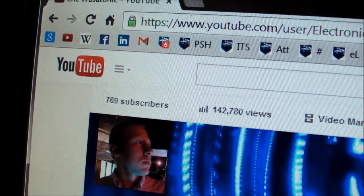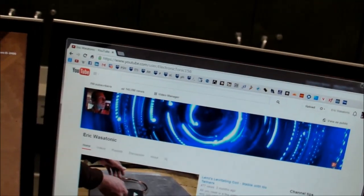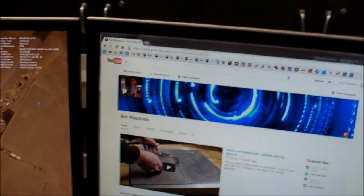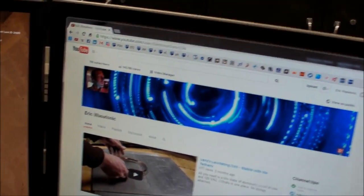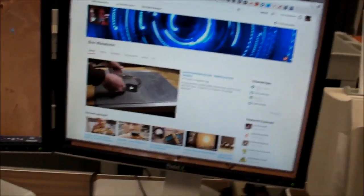I would have preferred to do this sometime later when I hit like a thousand subscribers, but hey, that's just arbitrary. Right now I'm at 769 subscribers, which happens to be — if I was counting in binary — 1.1 billion and 1 subscribers. So I can make it sound like I've got one-seventh of the world population subscribed to my channel, but in decimal it's only 769.